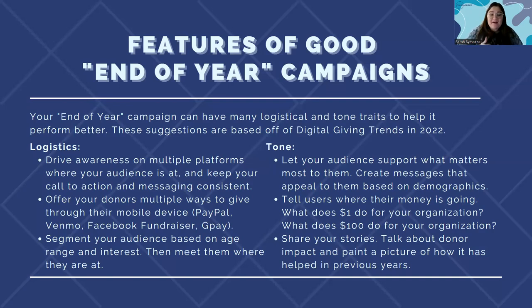Logistics-wise, it is best to have multiple ways to give through a mobile device. Increasingly year over year, more folks are giving through their phones rather than on desktop. Donors can be discouraged from donating if your form is too long, too complicated, or doesn't accept their preferred payment method. I'd suggest setting up PayPal, Venmo, Facebook fundraiser, GPay, and free text-to-donate platforms. That makes it easier when you're running an Instagram ad — a user can just click to donate right away rather than scrolling through a long form on their phone.